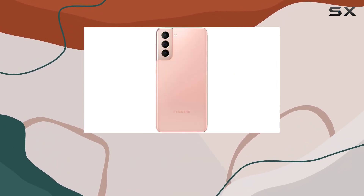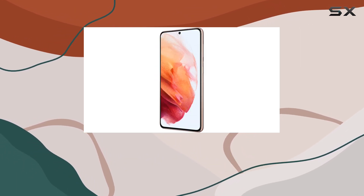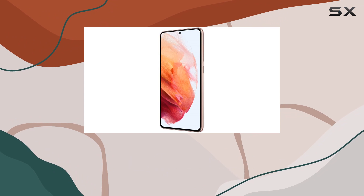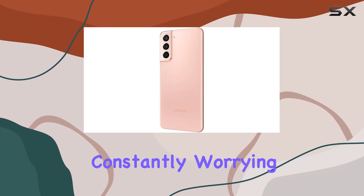One of the crucial aspects of a renewed phone is the battery life, and the S21 won't disappoint. It offers a battery that exceeds 80% capacity compared to when it was new, meaning you can confidently go about your day without constantly worrying about running out of juice.